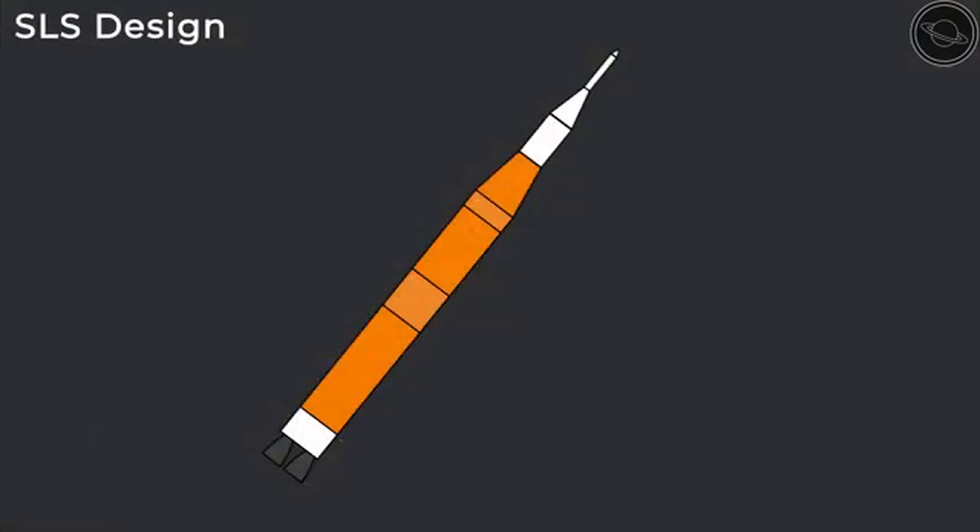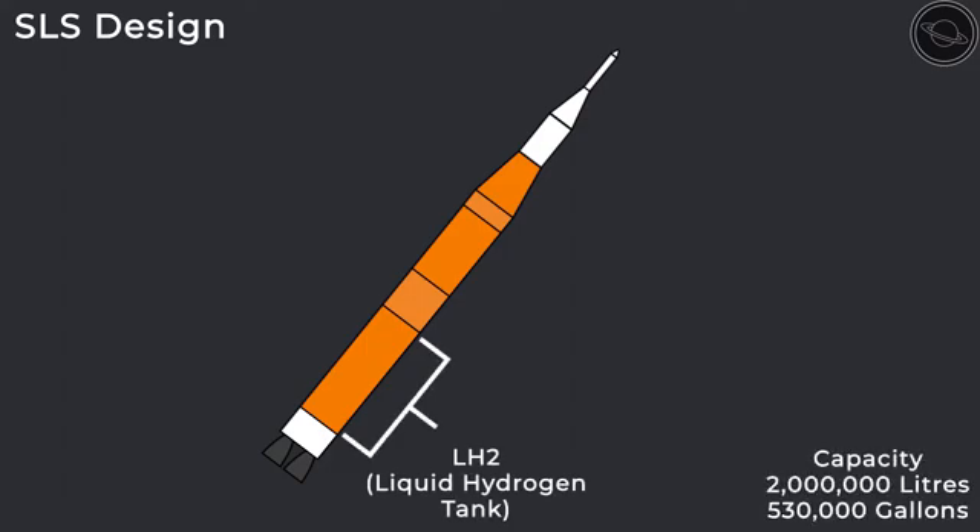The next section of the core stage is known as the LH2, or liquid hydrogen tank, and is capable of housing over 2 million liters of liquid hydrogen. This must be stored at a temperature of minus 252 degrees Celsius to maintain the hydrogen's liquid state.